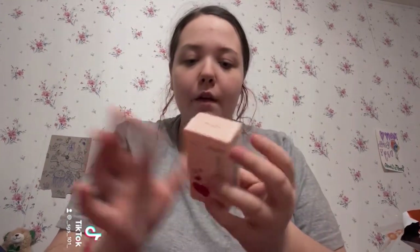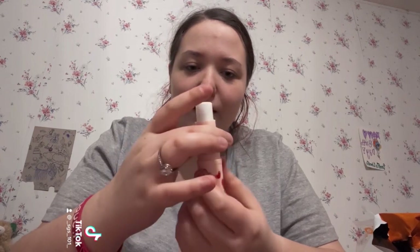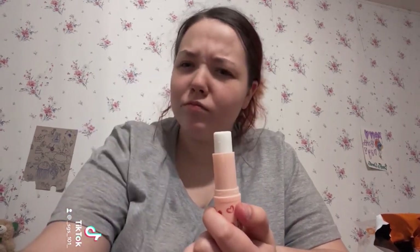I'm just gonna pull stuff out of this bag. The first thing is a primer stick for makeup. This is how it looks out of the packaging — there's literally not that much in here. Before we go any further, my budget was $30 which I did not go over, and everything I bought had to be under $2.